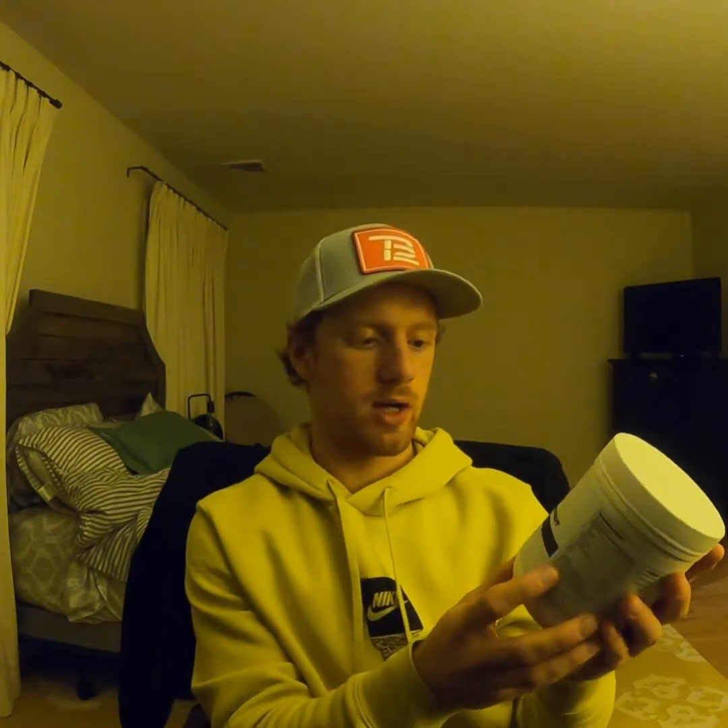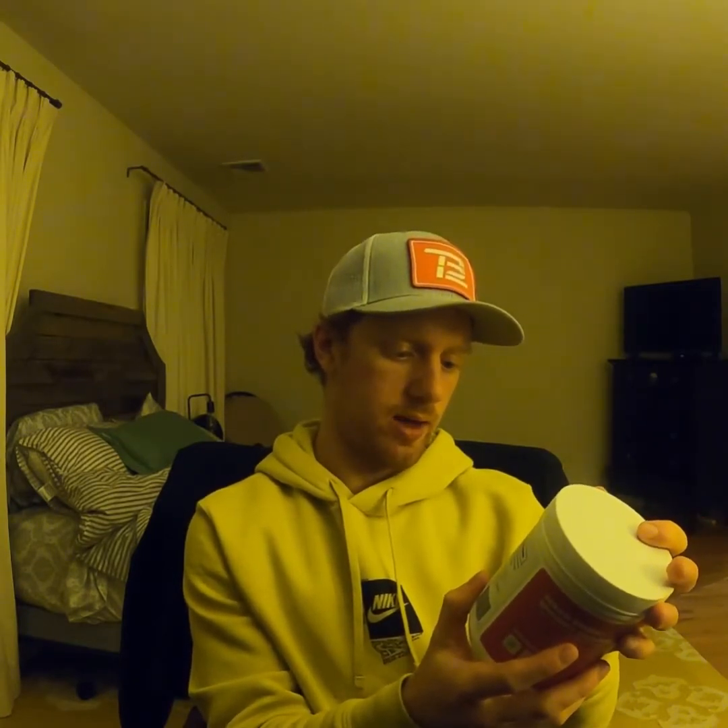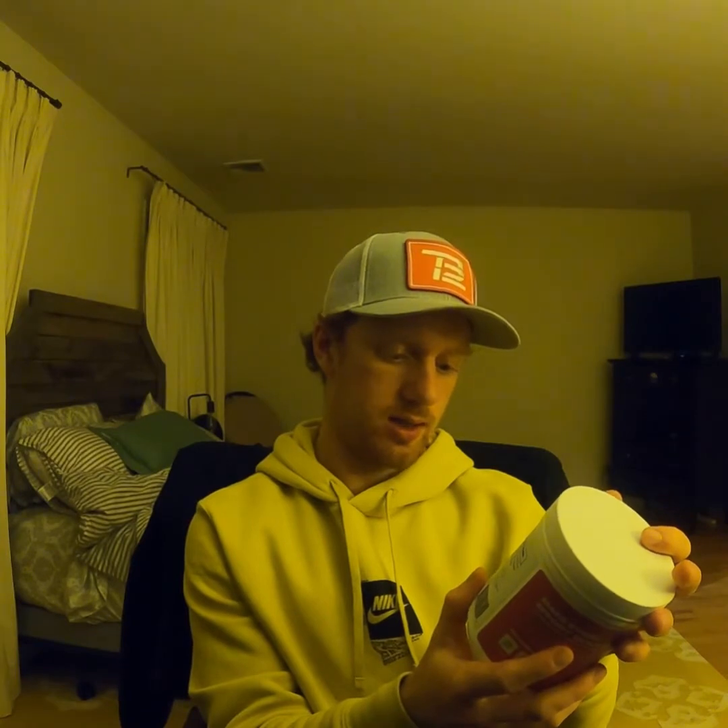I've got my TB12 bag here with all the merch. First up, we're going to do the pre-workout. For those of you that don't know, pre-workout is something you take about 30 to 40 minutes before exercise — it gives you energy and endurance through your workout. I got the blueberry pomegranate flavor.